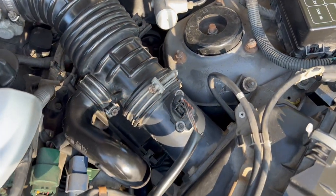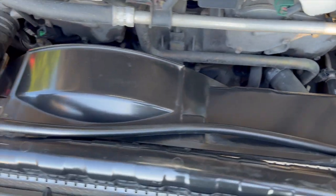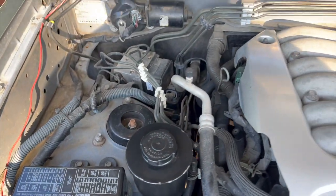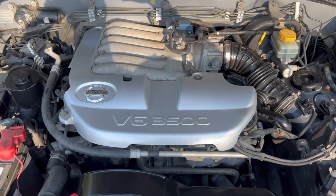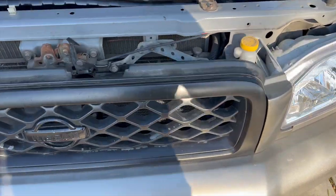There are new coil packs and spark plugs. I rebuilt the transmission in 2017. I've also replaced the camshaft position sensors, battery, radiator, starter, alternator, power steering pump, fuel filter, hoses, and belts, and I installed a transmission radiator.